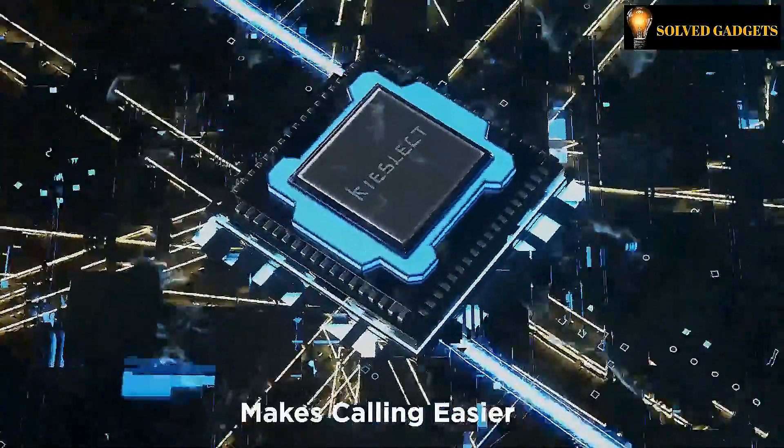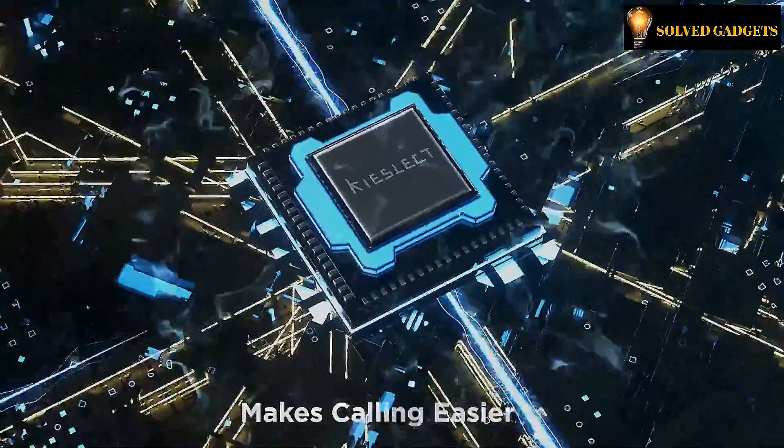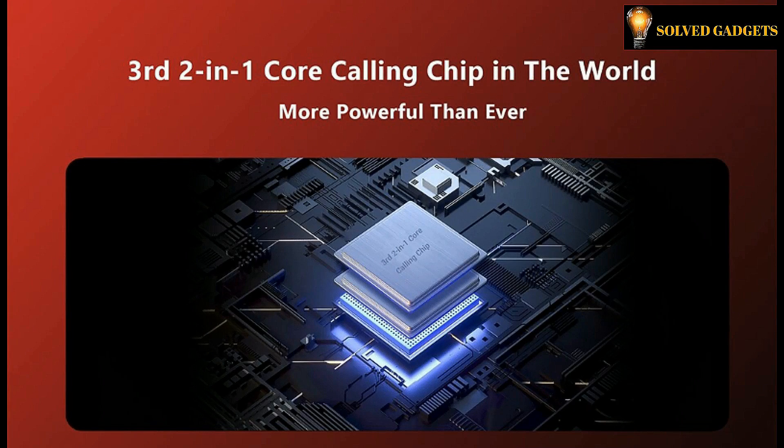Because of the single chip, the power consumption is 30% lower than that of the dual chip, which makes the KISLEC KR Calling Watch comparable to the top 10 thin calling watches. It provides you a fast, stable, and energy-saving smartwatch calling experience.